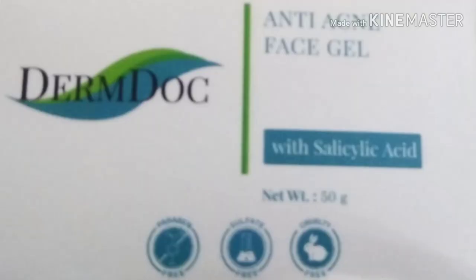First of all, let's talk about the outer packaging. The outer packaging is in a white color box. This side says Derm Dog Anti Acne Face Gel with salicylic acid. Its weight is 50 grams.